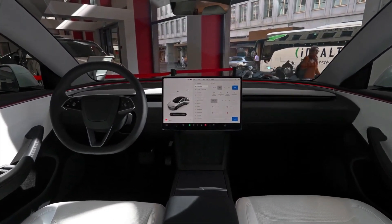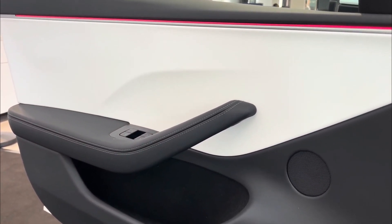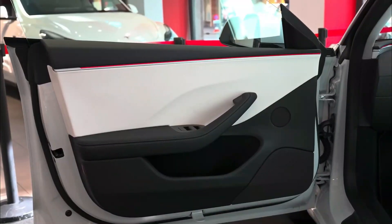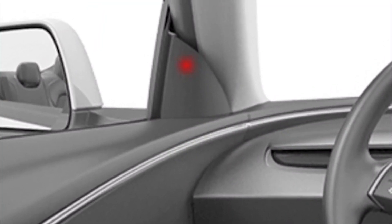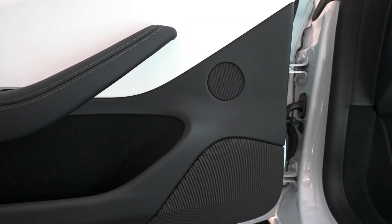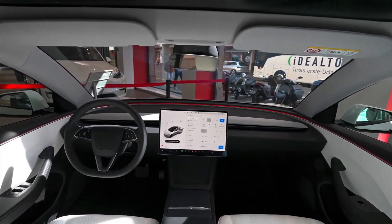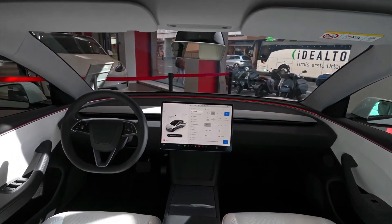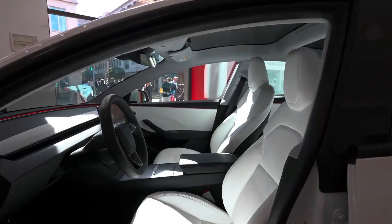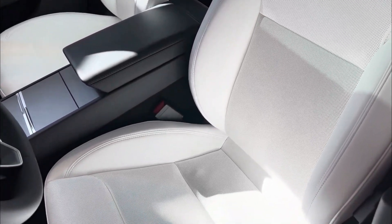Tesla has stepped up its game in terms of interior quality, with plush and comfortable materials extending from the door panels to the entire cabin. The door panels now feature soft fabric materials, with window control buttons and a button to open the door from inside. One standout feature is the blind spot detector, indicated by a red dot on the left door speaker, which lights up to alert you if there's a car in your blind spot. The car also boasts an impressive audio system with 17 new speakers, including a subwoofer and an amplifier, promising an immersive audio experience, supported by two dedicated microphones for crystal clear calls and enhanced Wi-Fi connectivity.